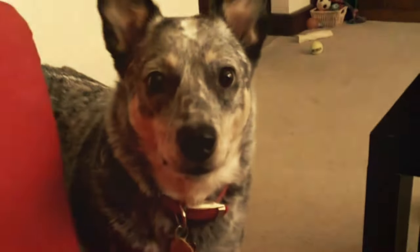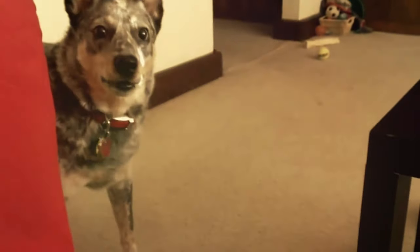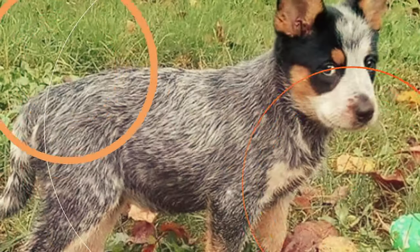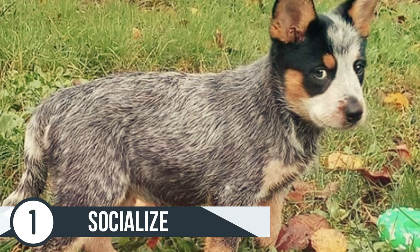If you're new to our channel, welcome! We make dog videos so that you and your family can make the best decision on your next pet. We hope this video educates you and gives you the confidence to raise a happy and healthy Blue Heeler. Let's get started with number 1.